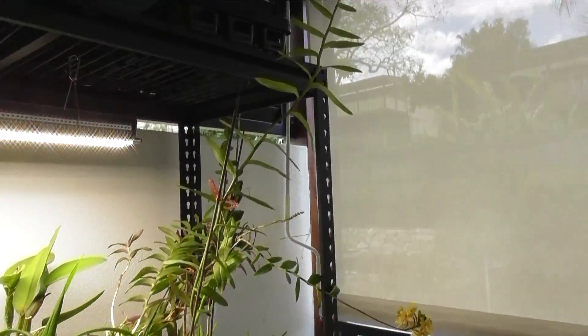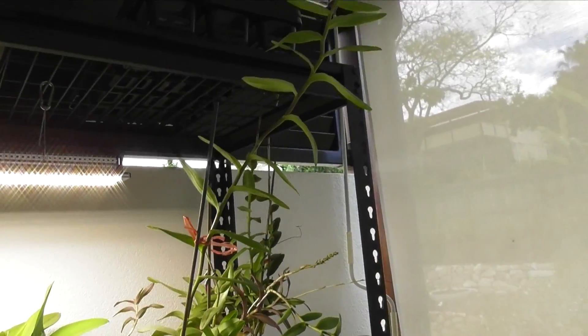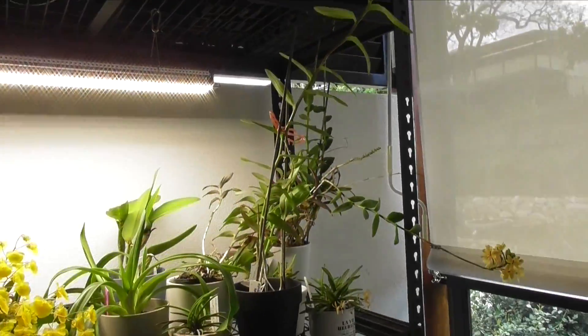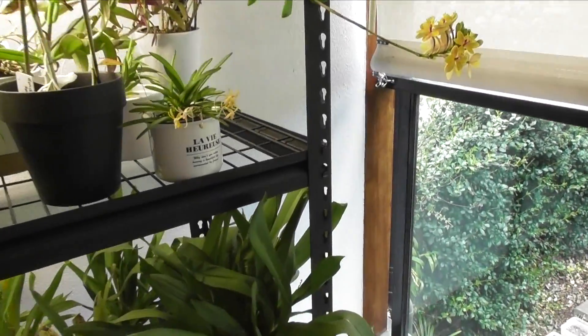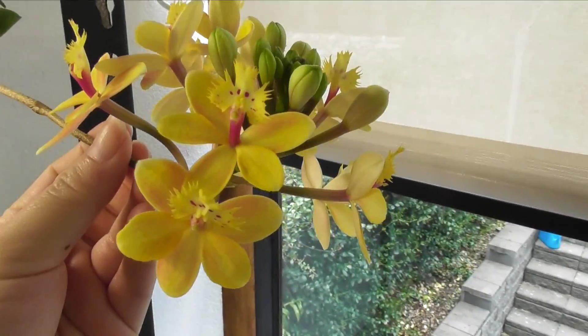I've got these epidendrons in bloom — I've got one sticking up through the holes there. They're probably going to get moved today. This is one of my favorite epidendrons, actually — this is Epidendrum Tiny Valley. She's a real cutie.